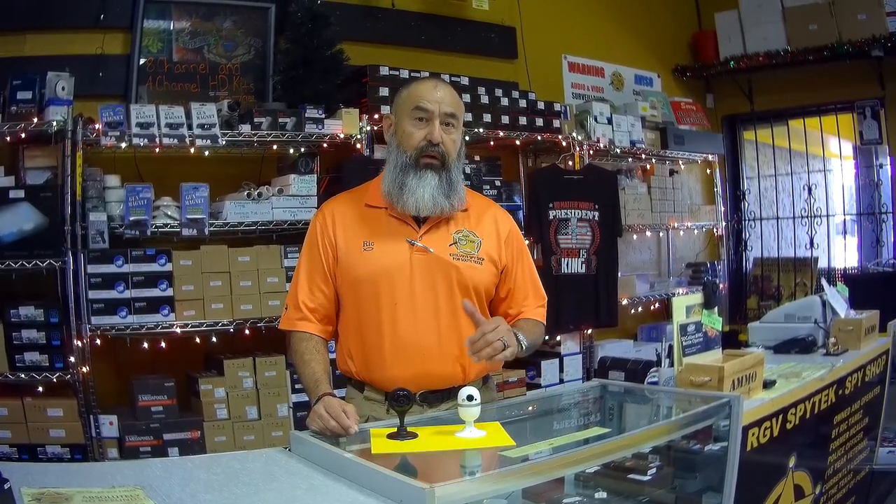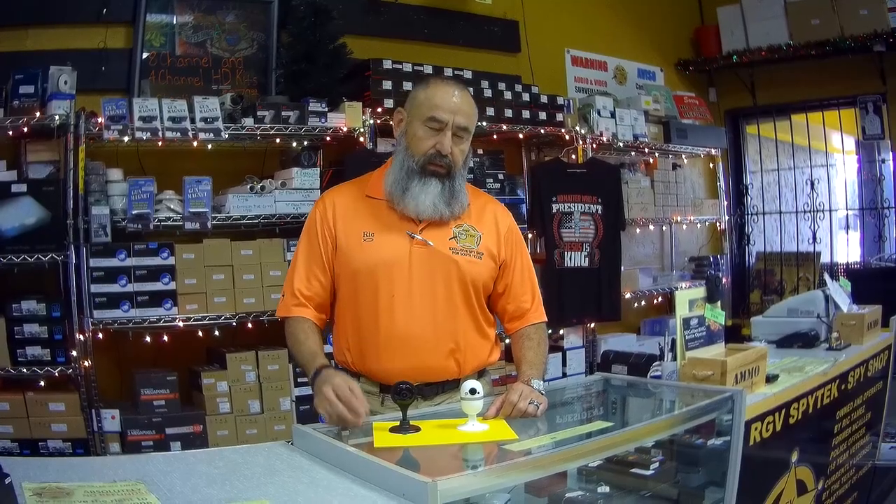These two cameras are Wi-Fi cameras and both of them will have the following features. Within five minutes and with an application you'll be able to set these up and get going on your phone, ready to go. The only thing it requires is that you have internet and a 110 power outlet connected to the wall to power these cameras.